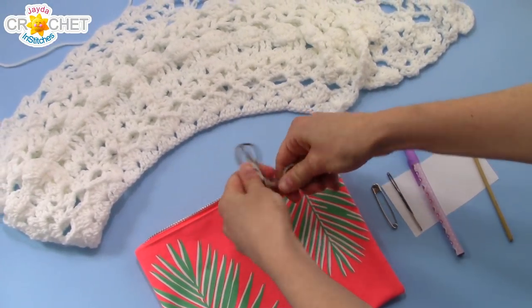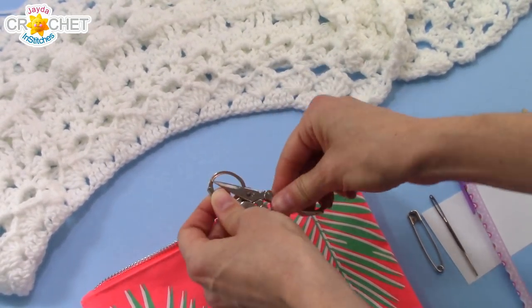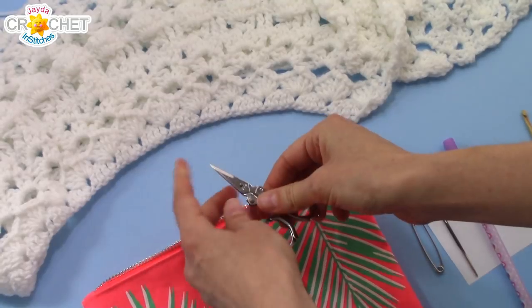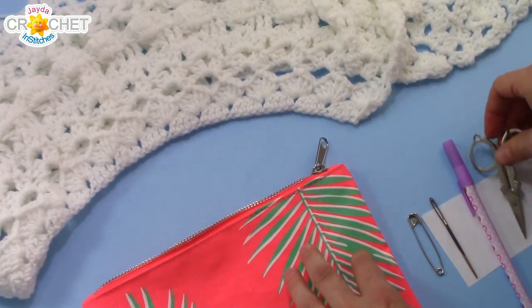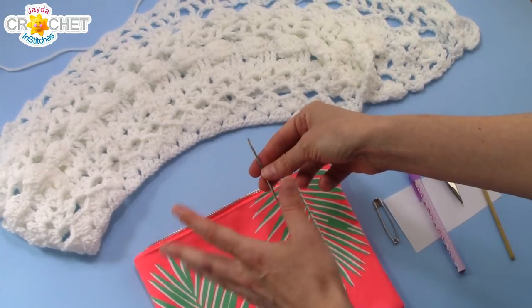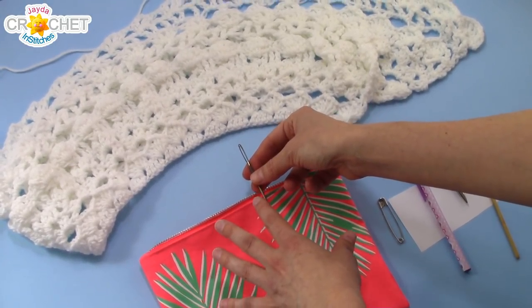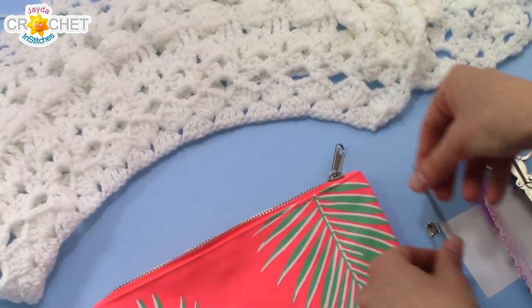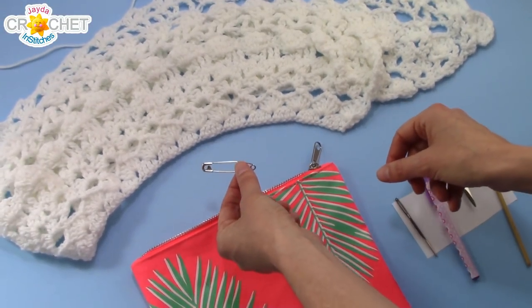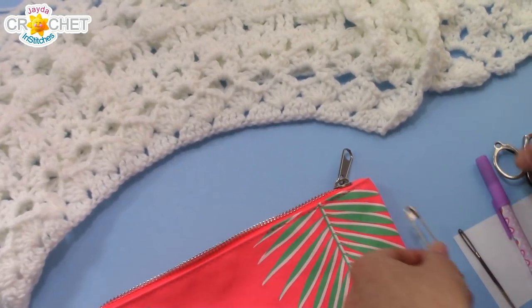I absolutely love foldable scissors because they don't have a pointy tip showing while traveling, which means that if you throw your hand into your bag, you're not going to get poked. A yarn needle — any kind — is really good to have. I have some traveling needles that I don't really worry about accidentally losing. And a safety pin. These are so important and useful. I always make sure I have a couple of big safety pins handy.